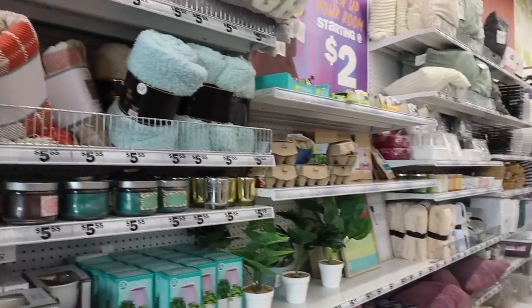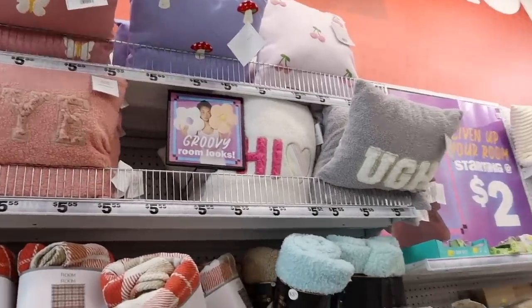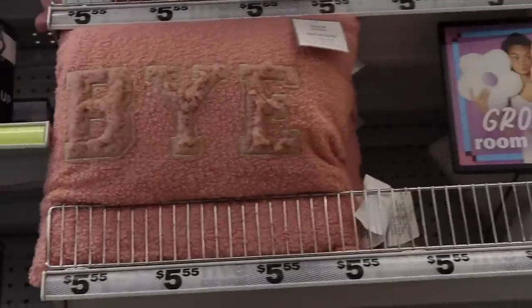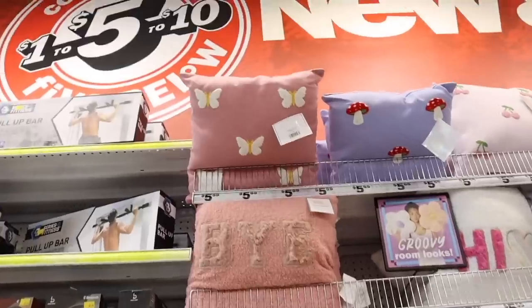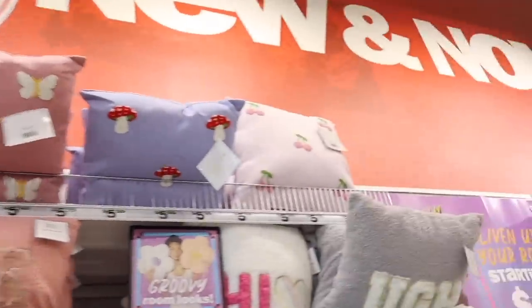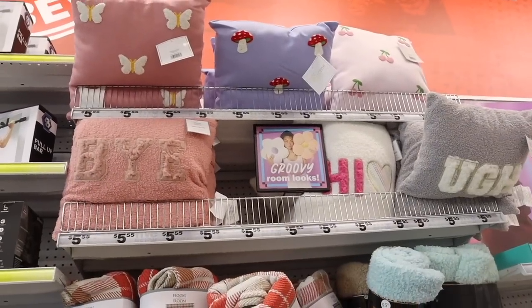Right when I walk in I see so many new pillows — everything is so cute! This one says 'hi' with the heart, and this one says 'bye' with the teddy material on the letters. Up here they also have butterfly pillows, cherry pillows, and mushroom ones. I want to get a few; everything is so adorable!